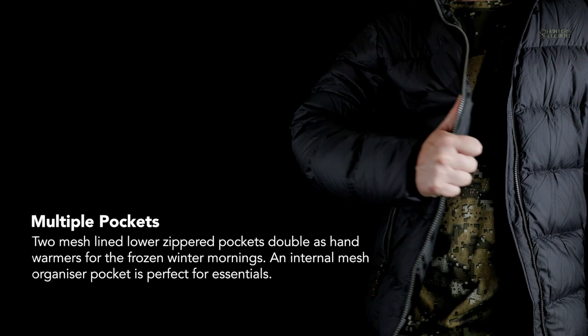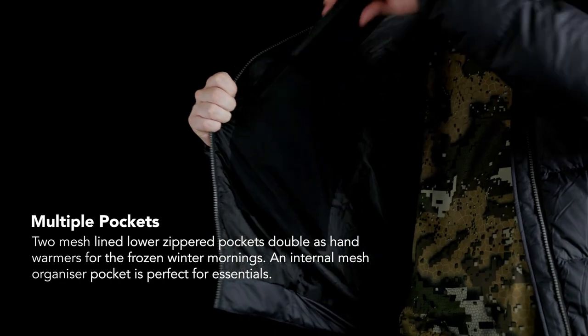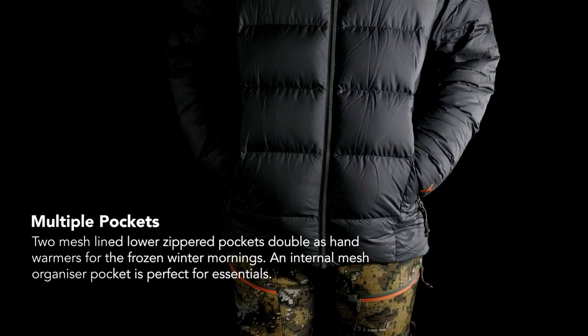An internal mesh pocket is a great stowaway for keys and other smaller items. This allows for more room for your hands in the generous mesh lined warming zippered lower pockets, preventing them from freezing.